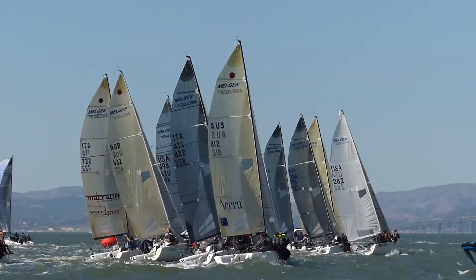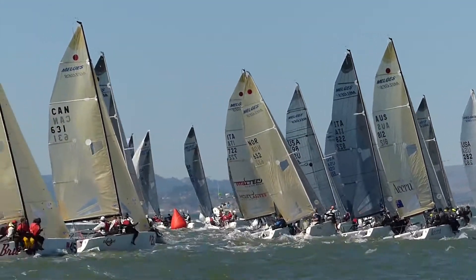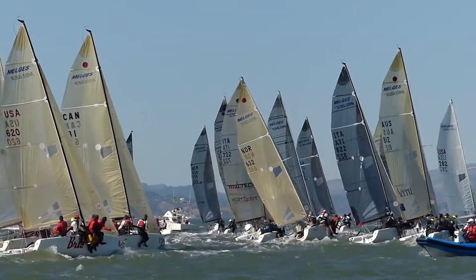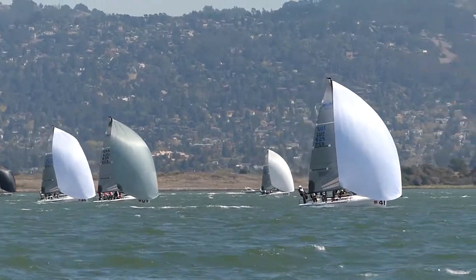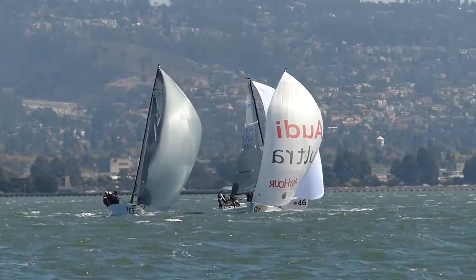And then, of course, they put up their bigger headsails to go downwind. Here they are coming downwind. We're looking now to the east. Those are the Berkeley Hills in the background.